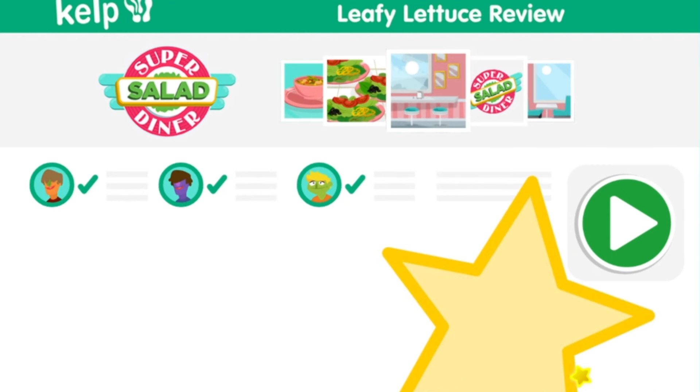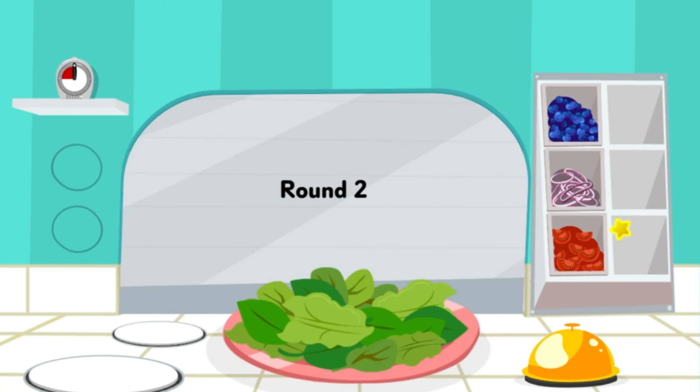Great job, Chef! You've finished all the orders! Oh boy, what a rush! No time to celebrate! We've got more hungry customers to feed! Let's get started! Order up!